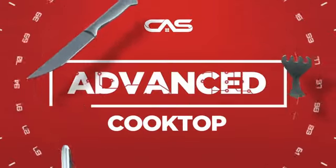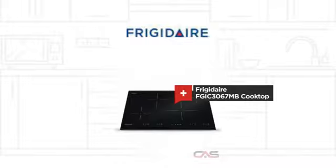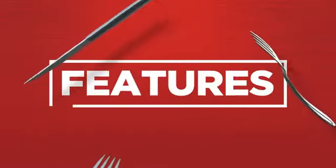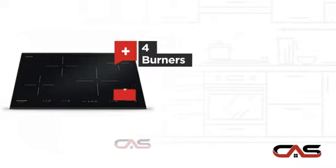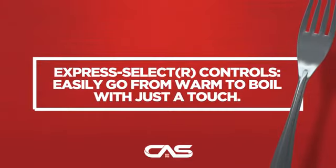Need an advanced cooktop? Try this cooktop model from Frigidaire. It offers many features: induction power, large 30-inch design, four burners, and glass ceramic surface, and much more.